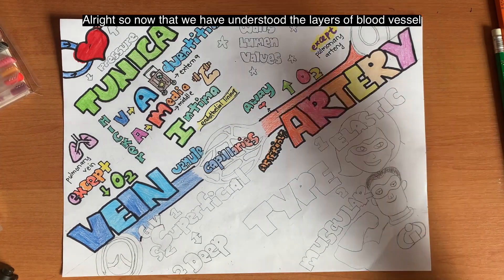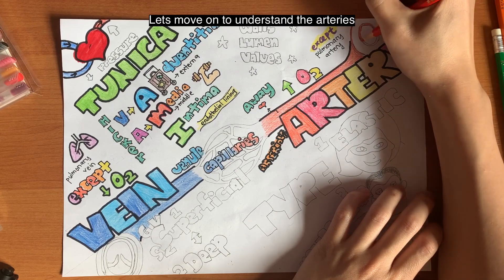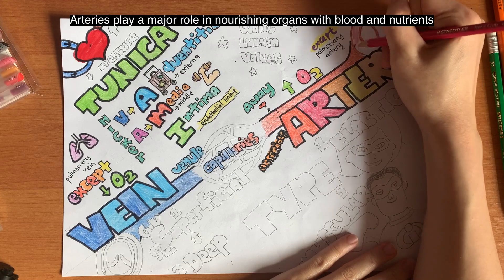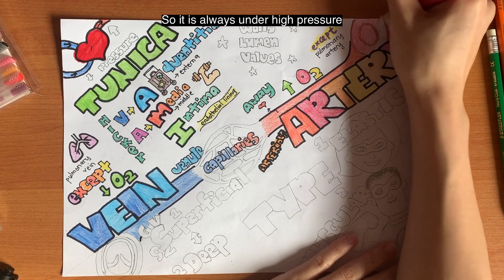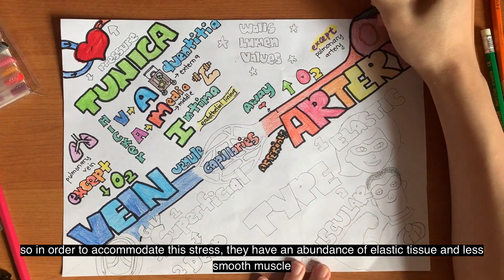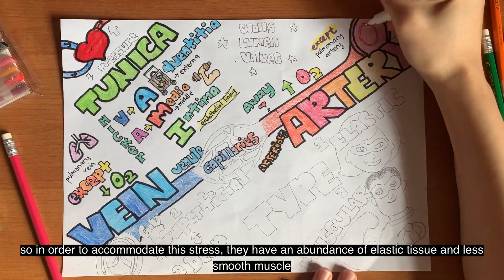Now that we've understood the layers of the blood vessel, let's move on to understand more about the artery itself. The artery plays a major role in nourishing organs with blood and nutrients, and it is always under high pressure. So in order to accommodate the stress, arteries have an abundance of elastic tissue and less smooth muscle.